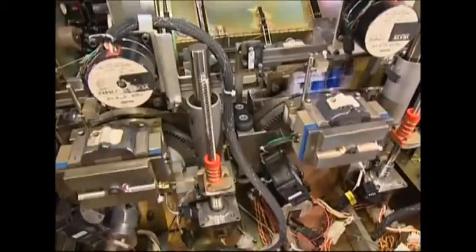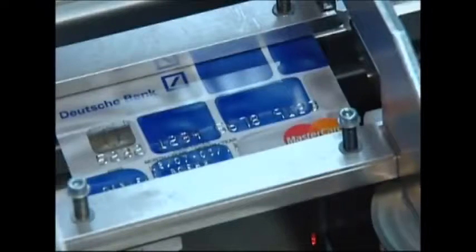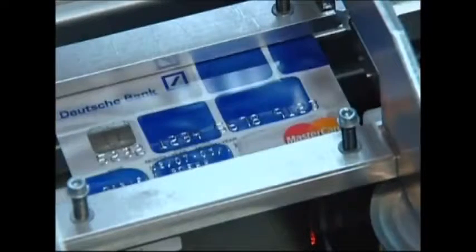This machine then imprints your name and details onto the front, whilst writing the account information onto the magnetic strip at the back. And it's ready to go. So, from a worthless piece of plastic to a valuable alternative to cash.